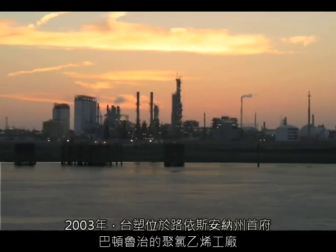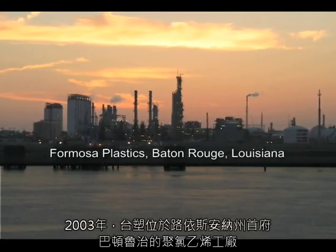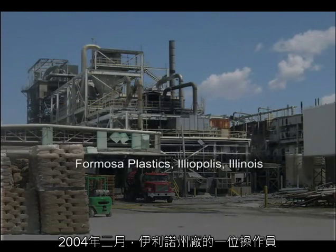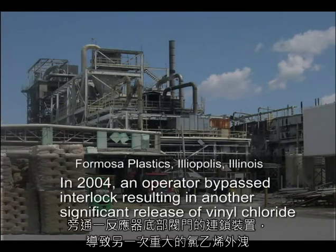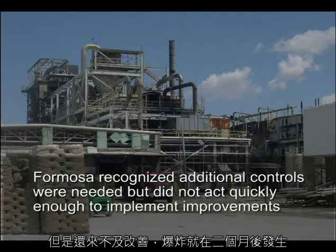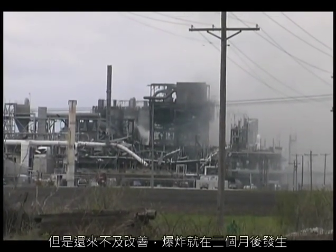Companies need to thoroughly investigate near-miss incidents to uncover any underlying trends or safety weaknesses. Formosa experienced several previous reactor incidents that, taken together, could have pointed to the potential for catastrophic consequences from human errors. In 2003, an operator at Formosa's Baton Rouge, Louisiana PVC plant opened the bottom valve on the wrong reactor, releasing 8,000 pounds of vinyl chloride to the atmosphere. In February 2004, an operator at the Iliopolis plant bypassed a reactor bottom valve interlock, resulting in another significant atmospheric release of vinyl chloride. Formosa then recognized that additional controls were needed, but didn't act quickly enough to implement improvements. The explosion occurred two months later.